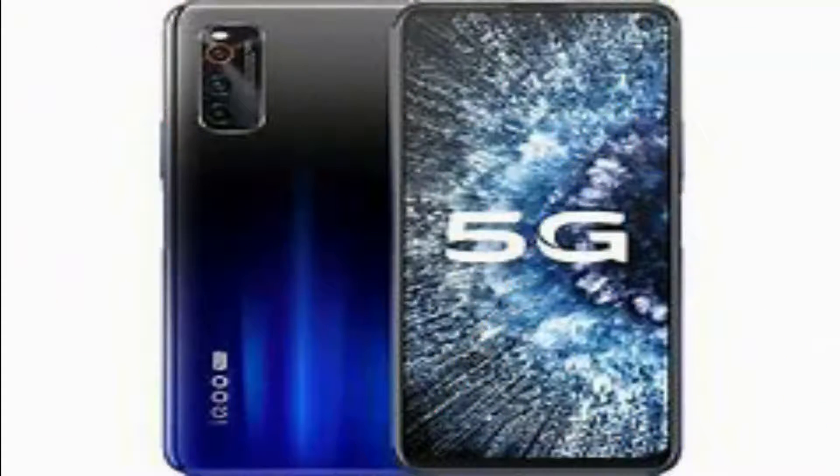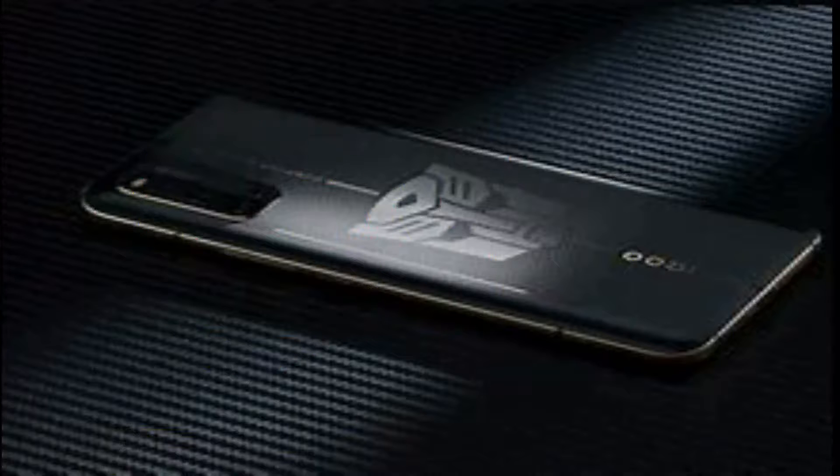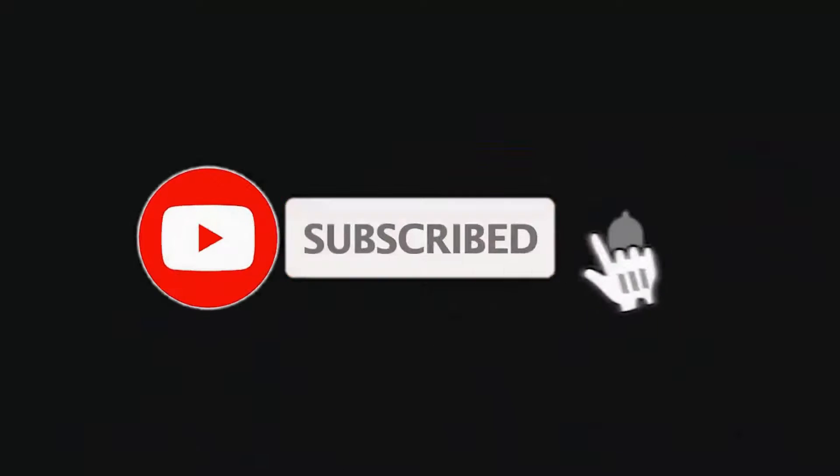Echo has launched three variants of the Echo 3, out of which only the top version supports 5G networks. The base variant has 8GB RAM and 128GB of storage, the mid variant has 8GB RAM and 256GB storage. The Echo 3 has a big 6.44-inch display and is a bit heavy at 214 grams.